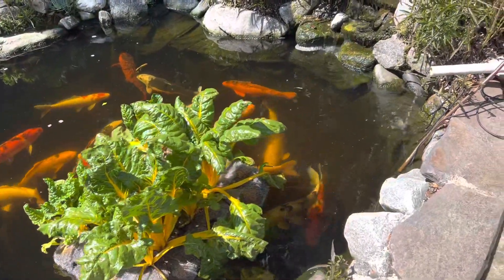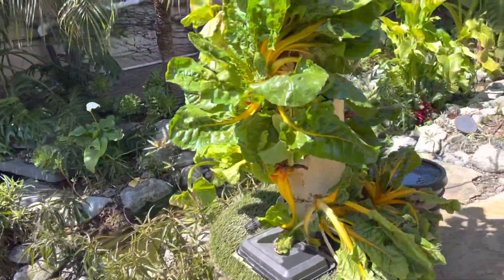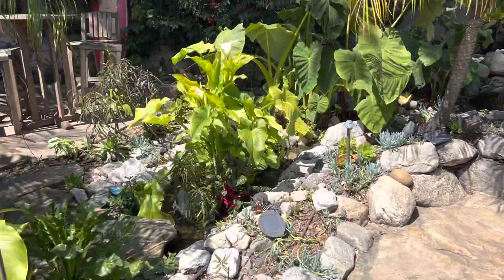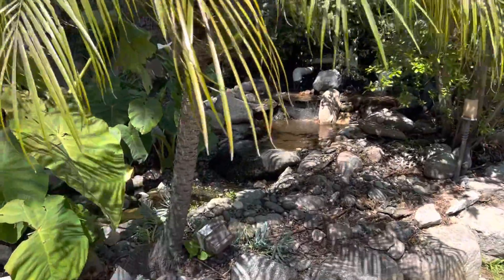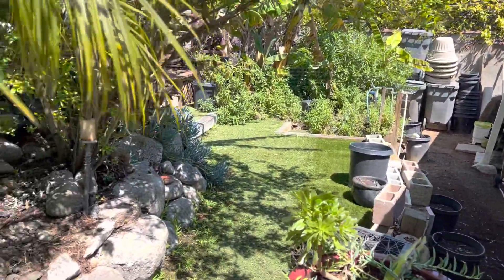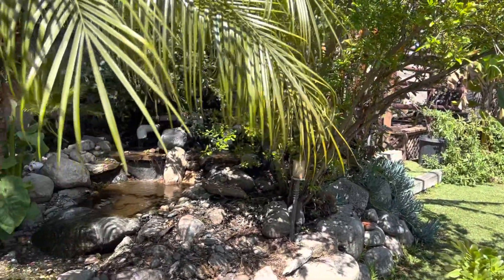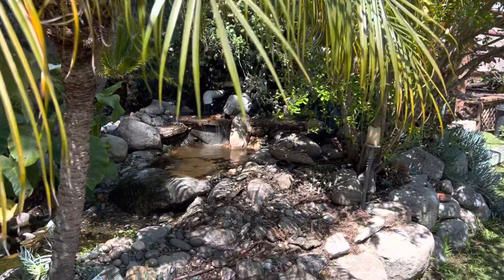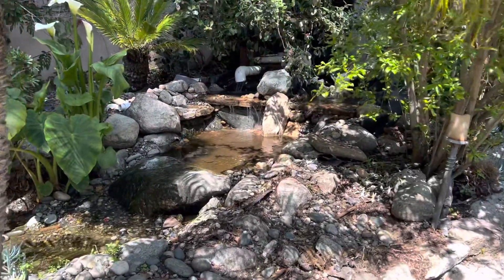Here's my koi pond and I want to show you how I overcame a challenge building it. This is my backyard — I built this when we moved in about 20 years ago. This is the back of the garage, and when they built the garage they just pushed the soil up to the very back of the yard. So I turned a lemon into lemonade and built a waterfall — it was nice to have that elevation for stream beds and stuff.